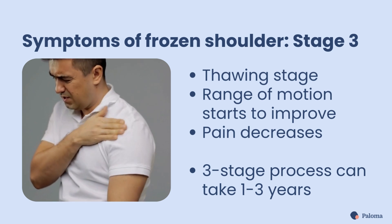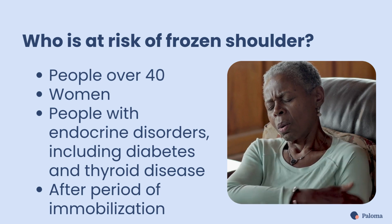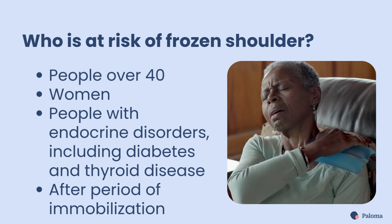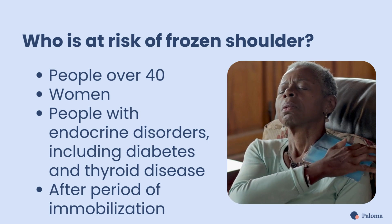This process can take 1 to 3 years. Frozen shoulder is more common in people over 40, particularly women. It is also seen in people with endocrine disorders, including diabetes and thyroid disease. Immobilizing your arm for an extended period, such as after surgery, also increases the risk.